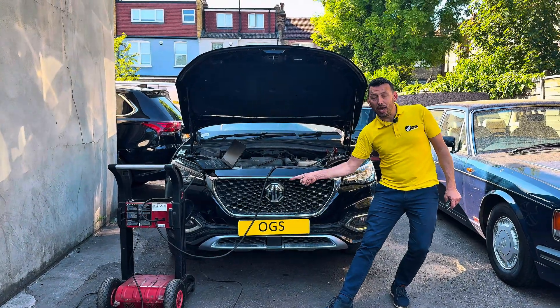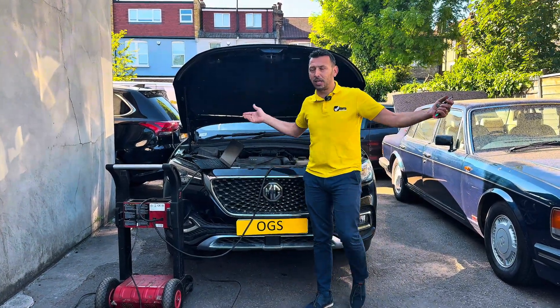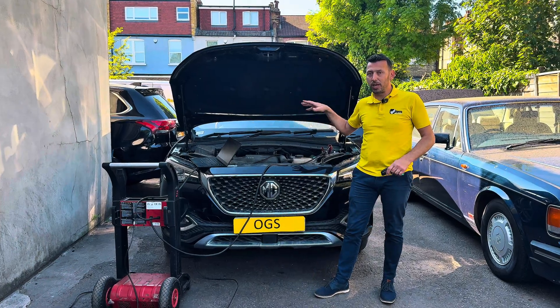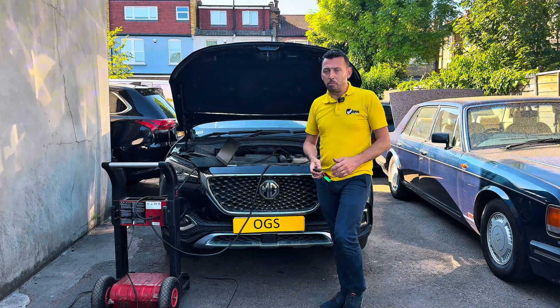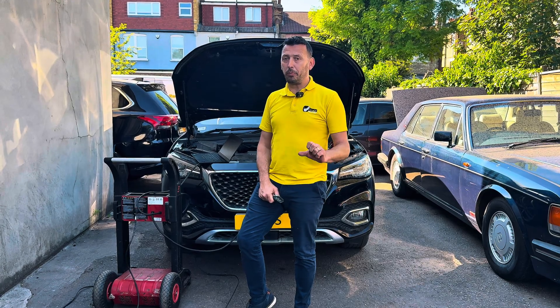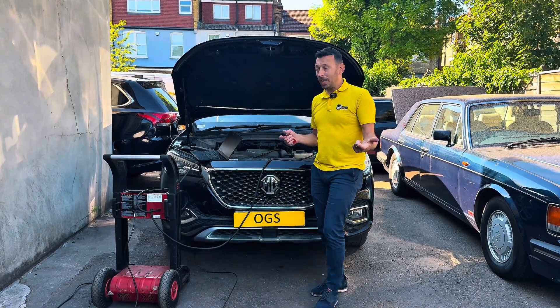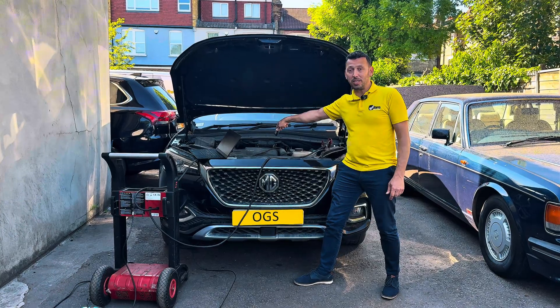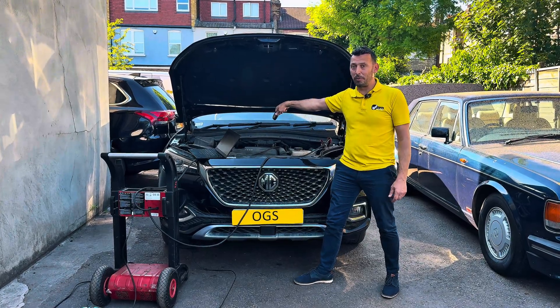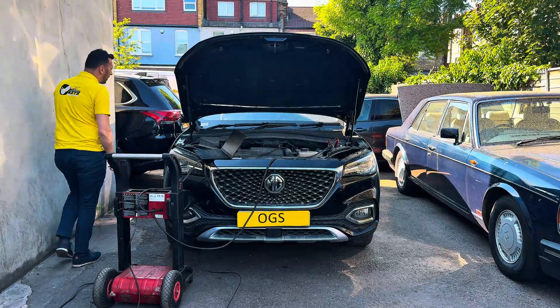Today we have an MG HS from the auction with a question mark because it does not start. This is a plug-in hybrid so it also has a combustion engine. We ran a diagnostic and found a problem that will prevent this from cranking, but the question is whether it's just that or whether the engine has an internal problem. Let's see what we found when we ran a scan on it.